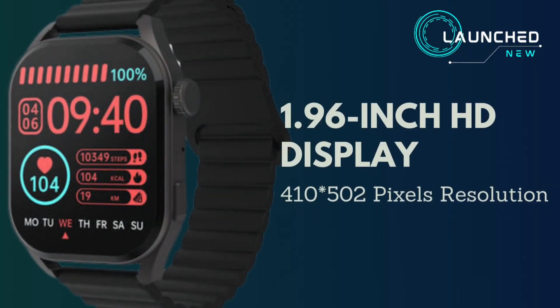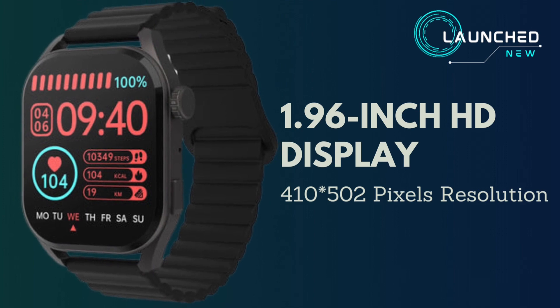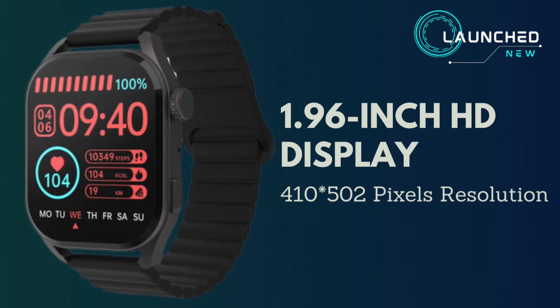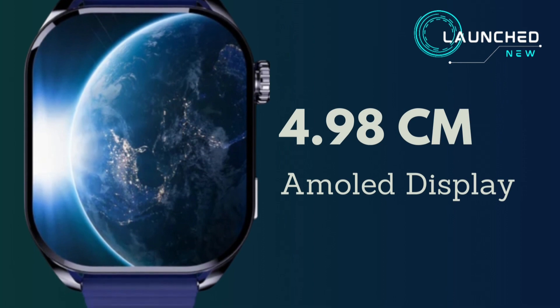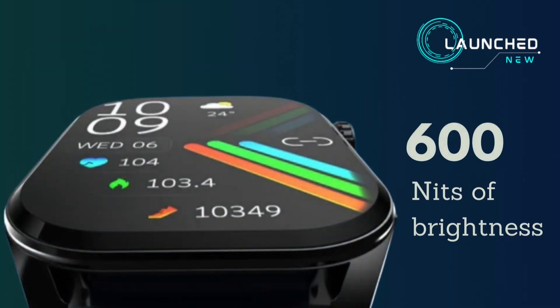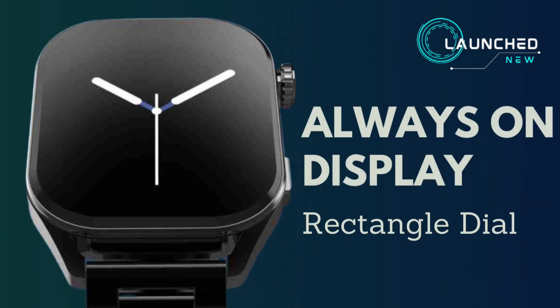The watch features a 1.96 inch HD AMOLED display with a resolution of 410 by 502 pixels, measuring 4.98 cm, with 600 nits of brightness and always-on display support.